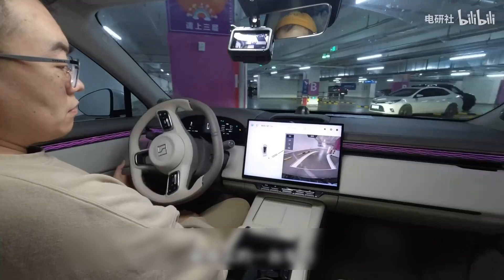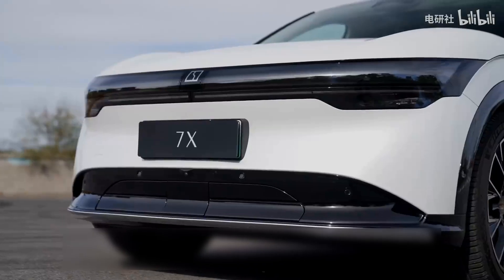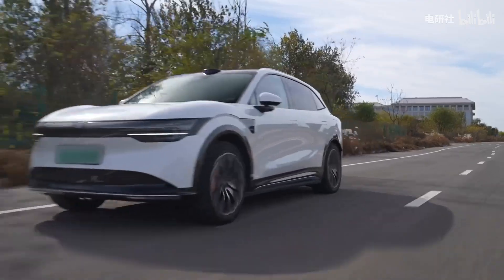Our goal is to present you with an accurate representation of this vehicle's assisted driving capabilities under various real-world conditions and traffic scenarios. In this episode, we will discuss the Geek 7X and our findings regarding its assisted driving hardware and software configurations as we have experienced them.